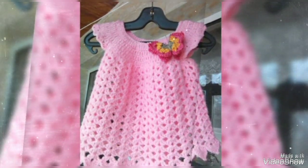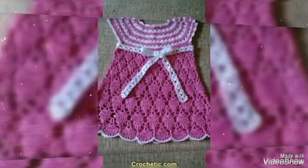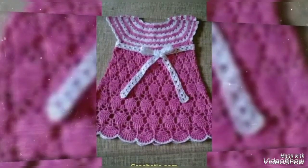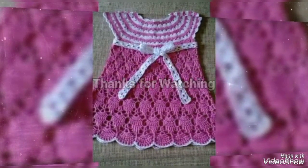Wedding dresses and party frog design ideas for baby girls. Friends, thank you so much for watching my video. I love you too — goodbye, take care.